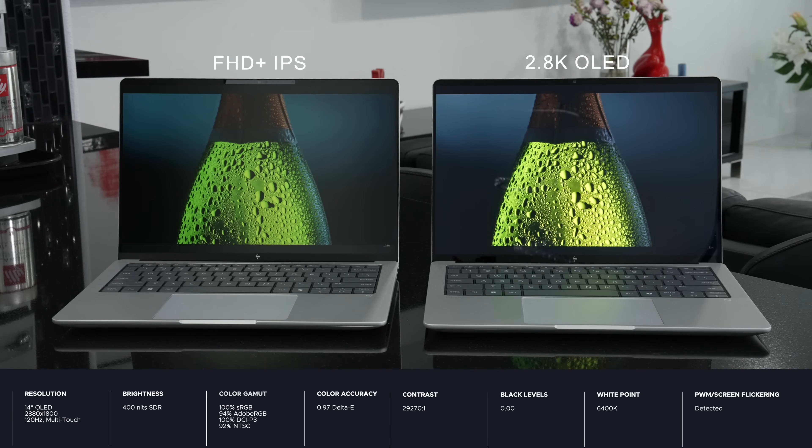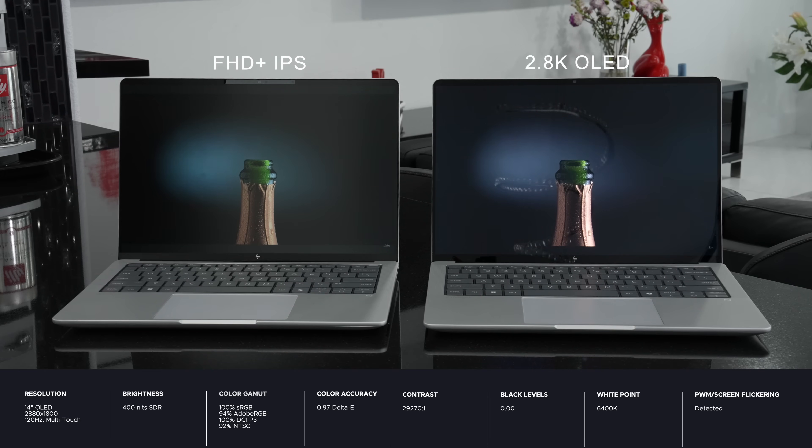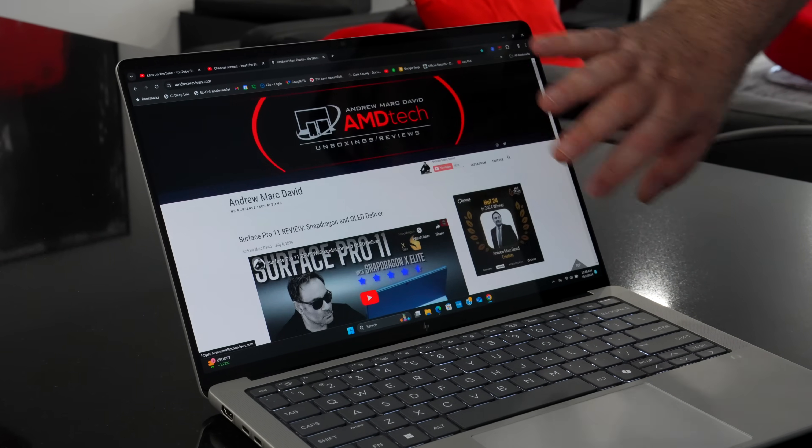The OLED is HDR; the Full HD is not. You're paying more of a premium for the 2.8K OLED, but having the touch layer on it is great for pinch-to-zoom and scrolling. The Full HD is non-touch. Both displays tilt back quite far — not quite 180 degrees but close — with great viewing angles and minimal screen wobble thanks to solid hinges.